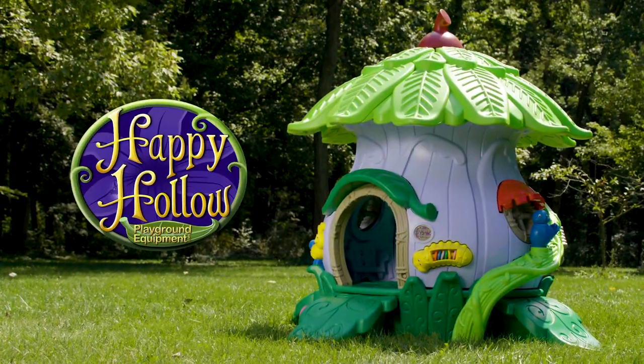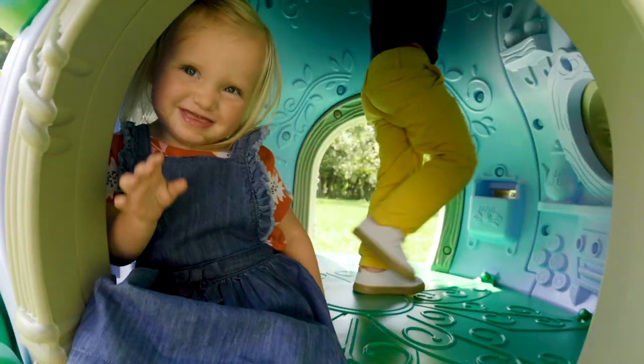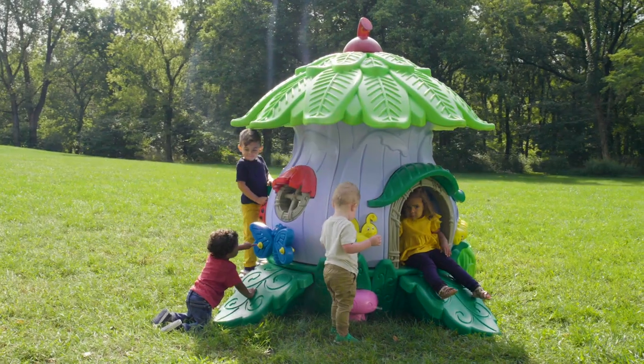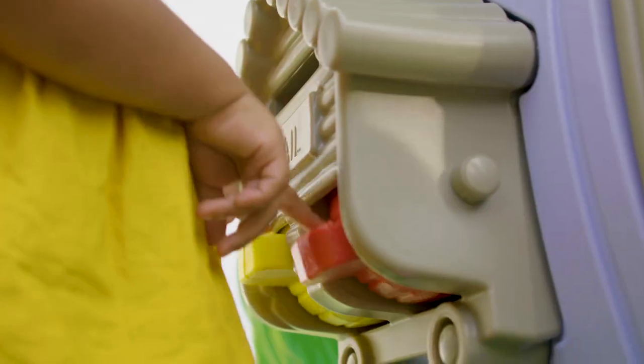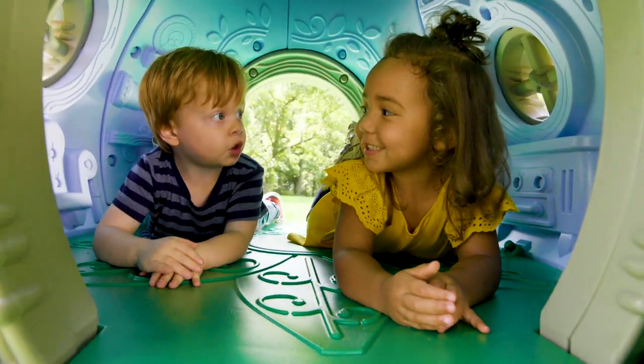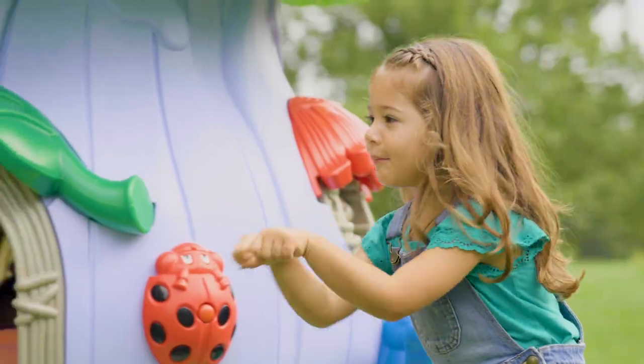Unlock the magical world of Happy Hollow and take children on a journey of growth and development, all while having fun. The Happy Hollow is an interactive playhouse bursting with possibilities in sensory stimulation, motor skill, and social skill development that will flourish with your little ones from infancy to childhood.